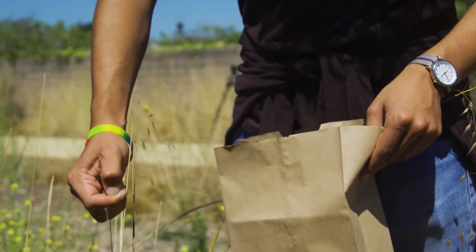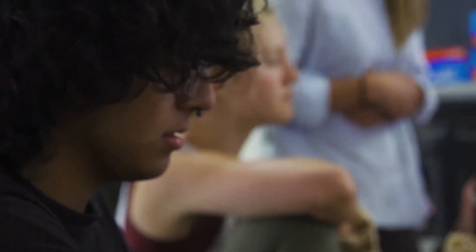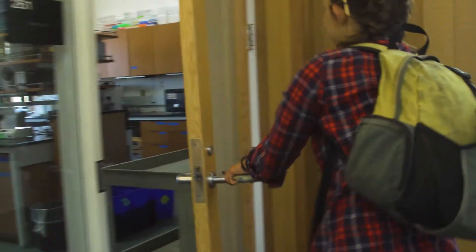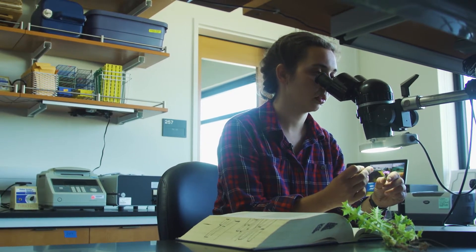Students get really excited to be out here, to get out of the classroom. I've seen a lot of students who are really quiet come out of their shell, and who have gotten jobs ultimately because of the experience that they got here. The internships here allow students to grow and enrich their experience over time, and then many of them stay on to work and be mentors to other students.